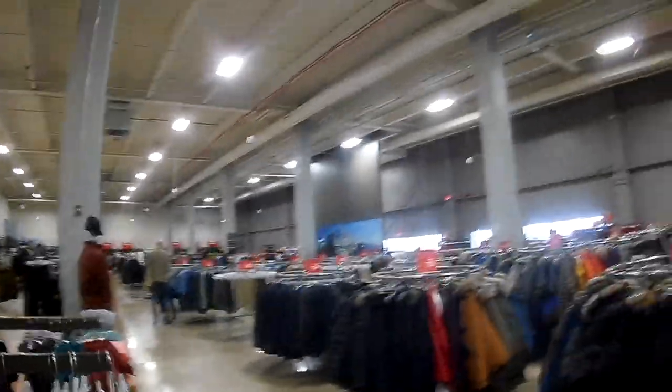Glad I stopped in here today. Eddie Bauer Outlet — warehouse store, they call it — off of Fischinger Road, near Hilliard, Ohio. Thanks for watching my videos, everyone.